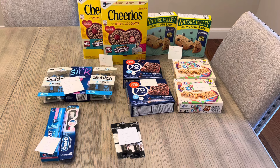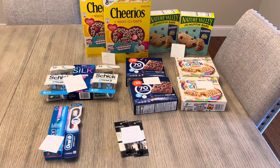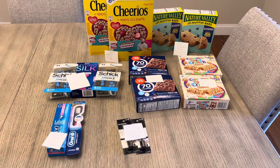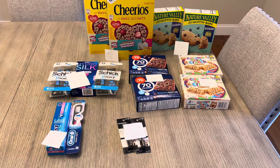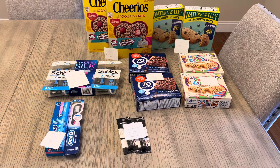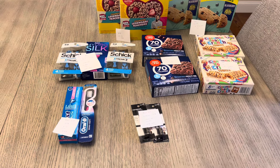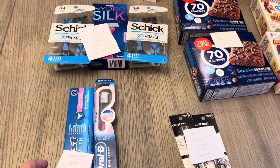I do have two different CVS cards — one I always use, one I almost never use, maybe a handful of times per year. They did send me $4 on that card expiring in a few days, so I decided to do the Crest and Oral-B deal again. If you did this deal last week, you would not have new coupons for it.